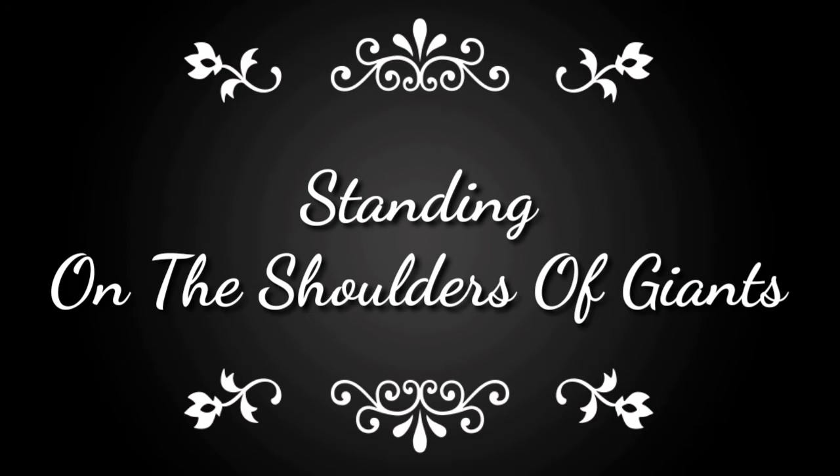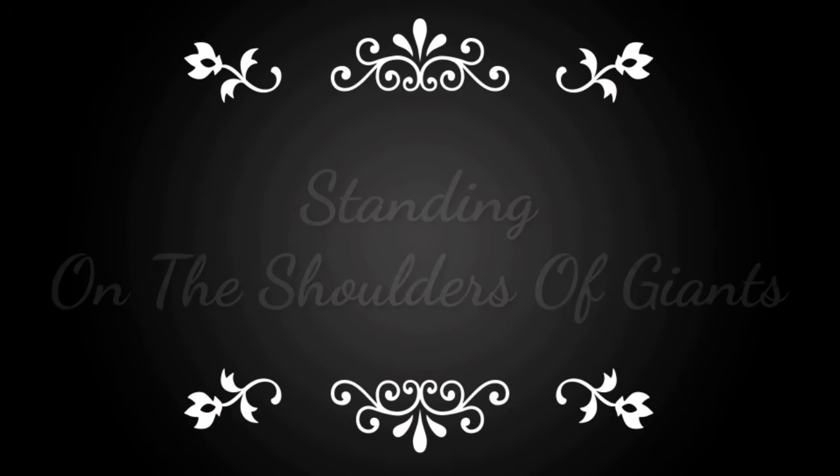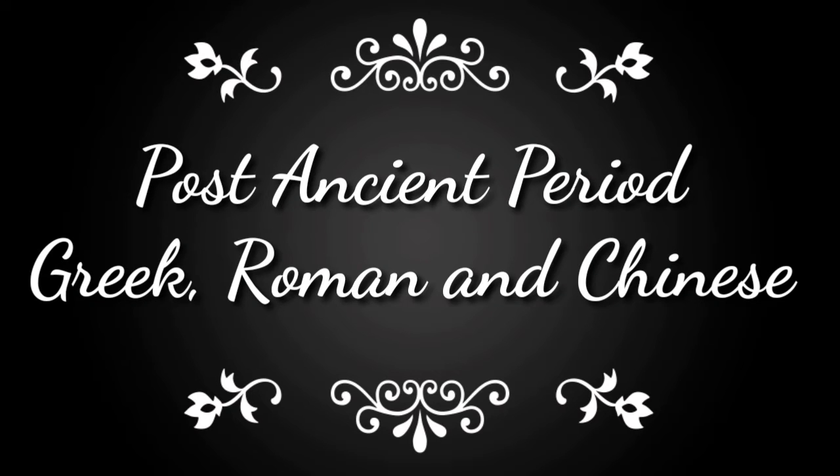Good day sir, today I'm going to discuss the activity that was assigned to our group. Activity 1 is the standing on the shoulders of giants. I am a Group 1 member, and our topic focuses on the post-Asian period — the Greek, Roman, and Chinese.